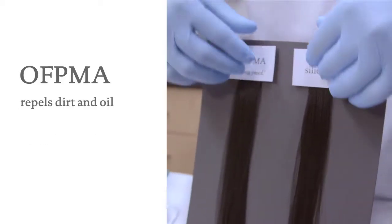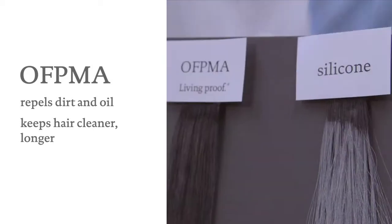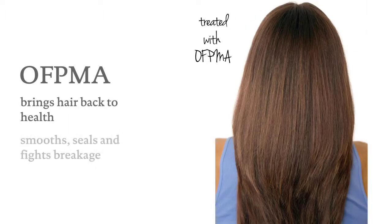OFPMA repels dirt and oil, keeping hair cleaner longer and letting you go longer between shampoos. And if your hair is damaged, OFPMA can bring it back to health by smoothing and sealing the cuticle to fight breakage.